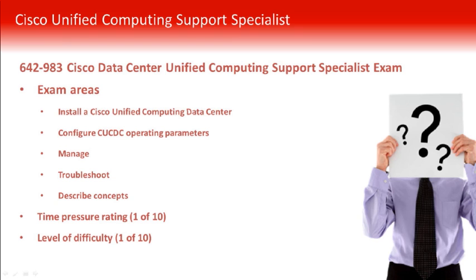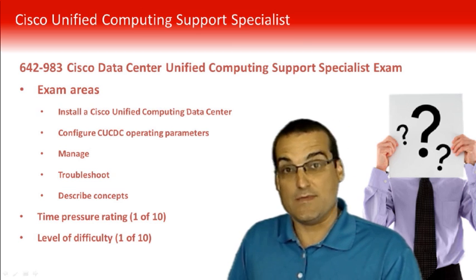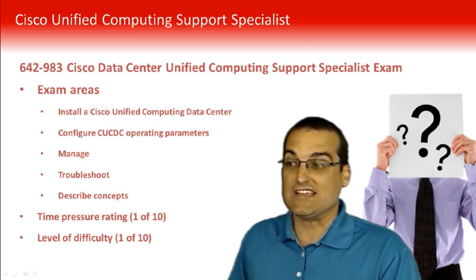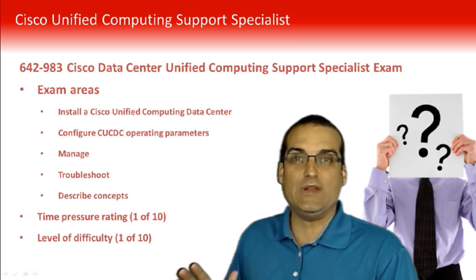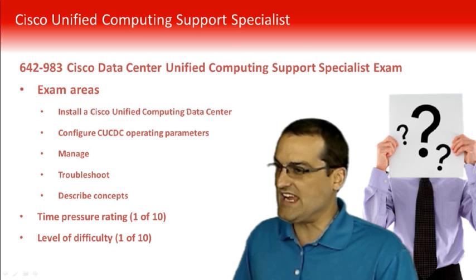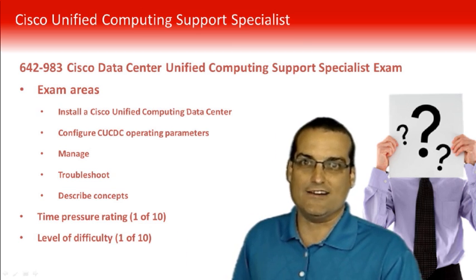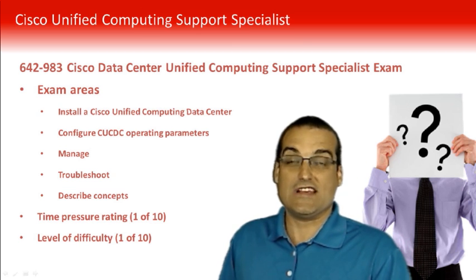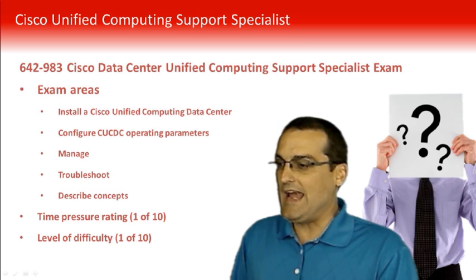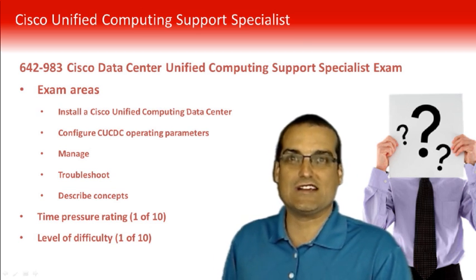I will tell you right now, this was the easiest exam I have ever taken from Cisco. Given that you prepare using our materials, this exam will be very easy. I give it a time pressure rating of one on a one-to-ten scale and a difficulty rating of one on a one-to-ten scale. I really overstudied for this, as I have been doing with this new area of data center, and sure enough, for the first time ever, I scored a perfect score on a Cisco exam.